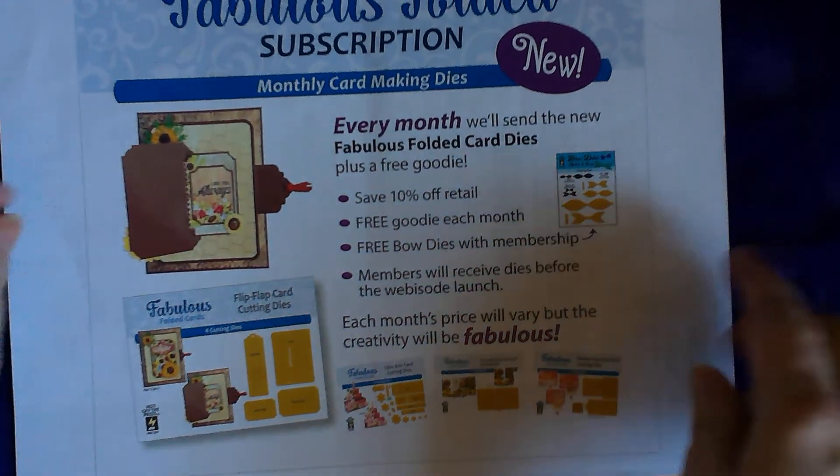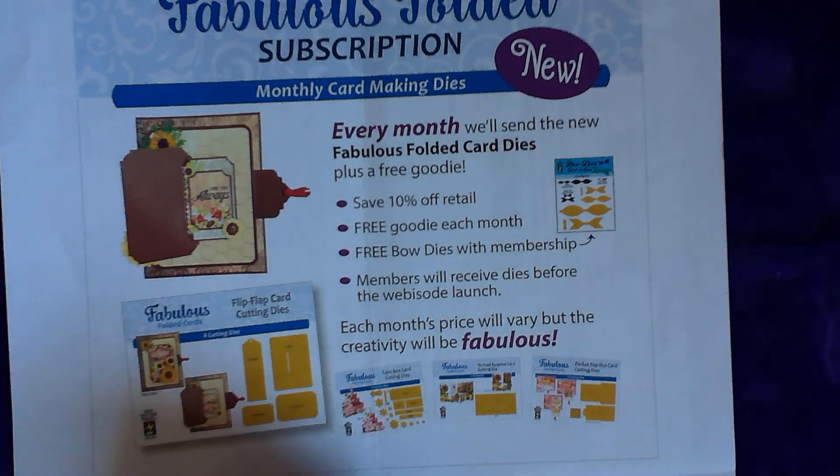We'll get into my order for this $2 Tuesday. So what was the $2 Tuesday for this week? $2 Tuesday this week was on papers — specialty papers — and it was $2 a sheet. You buy two, you get two. So everything I ordered, I got four of.